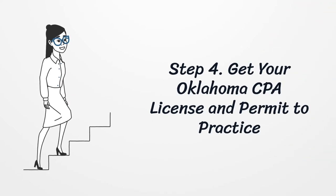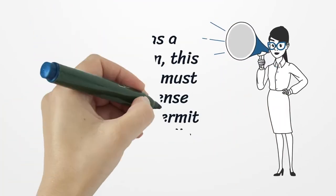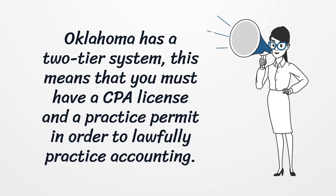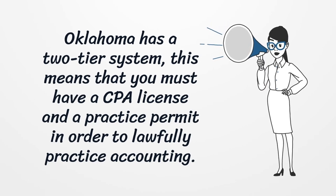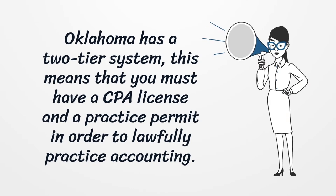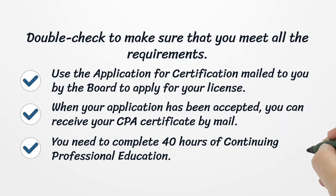Step 4: Get your Oklahoma CPA license and permit to practice. Oklahoma has a two-tier system, meaning you must have a CPA license and a practice permit in order to lawfully practice accounting. Double-check to make sure you meet all the requirements. Use the application for certification mailed to you by the board to apply for your license.